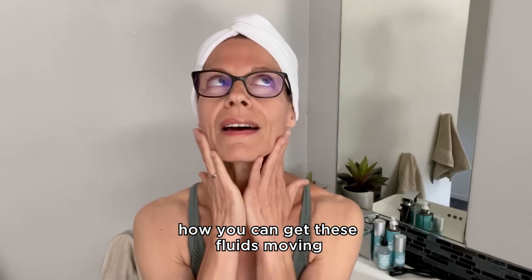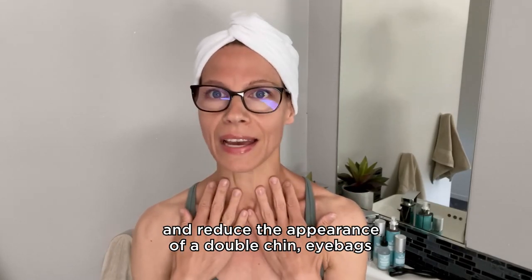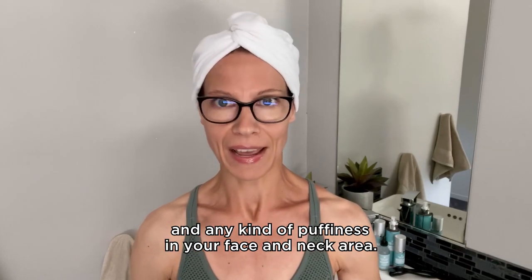Reduce the appearance of a double chin, eye bags, and any kind of puffiness in your face and neck area.